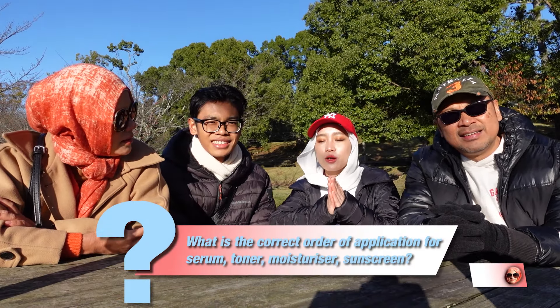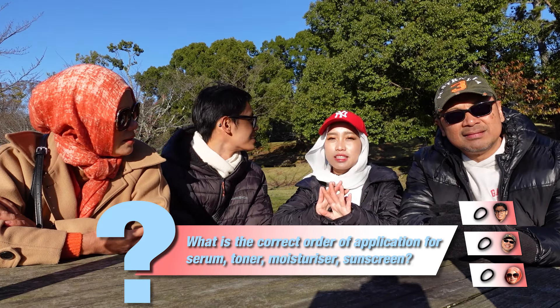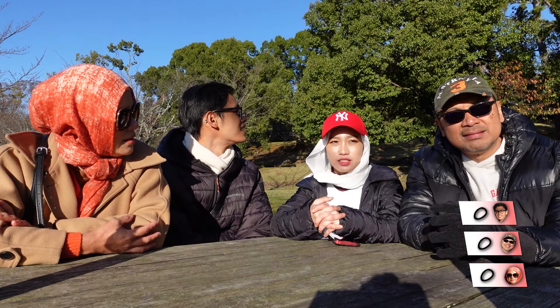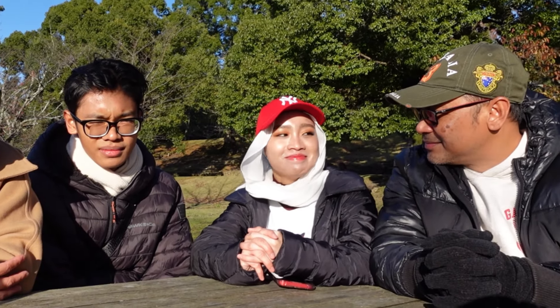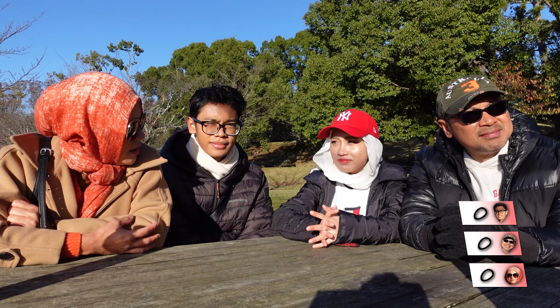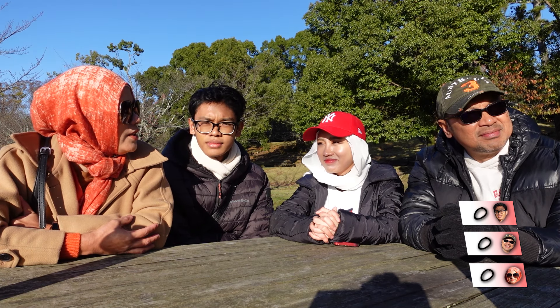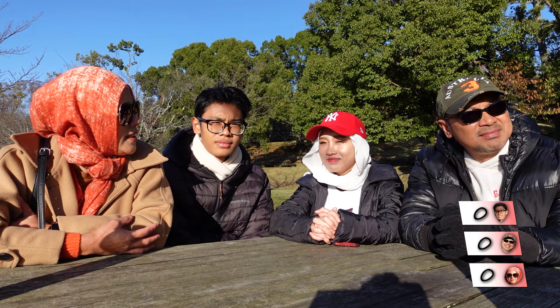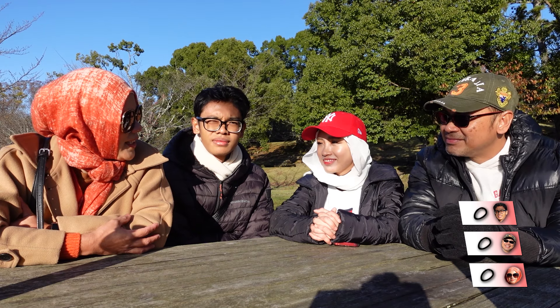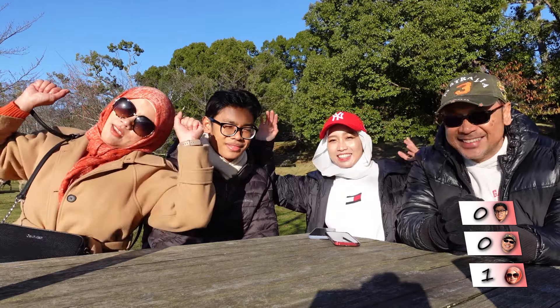Question one: what is the correct order of application between toner, moisturizer, serum, and sunscreen? Which one do you apply first? Answers given: sunscreen, toner, moisturizer, serum. Serum, toner, moisturizer, sunscreen. Mama won. These two suck.